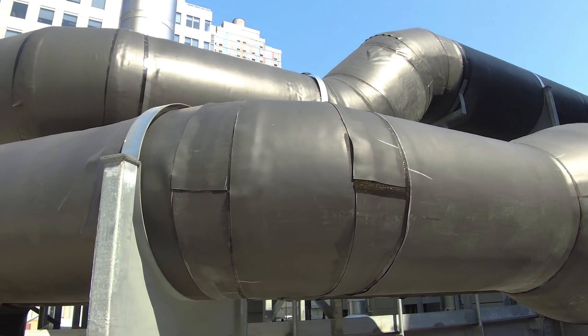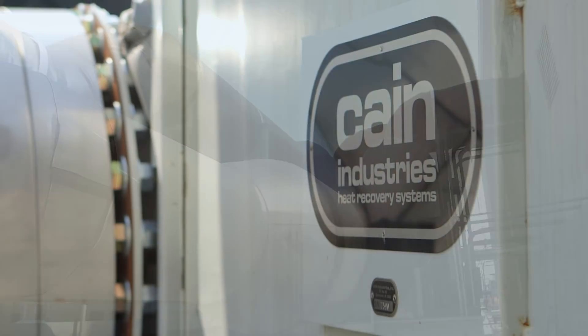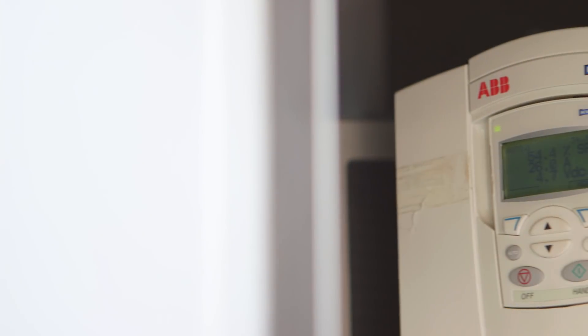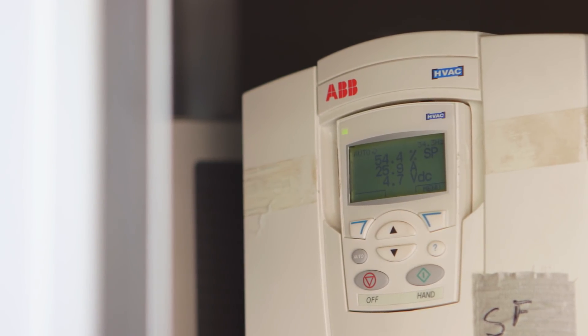What we're doing with that micro turbine and with the heat that comes off of the power generation process is we're recovering it — and that's where we get the term co-generation. We're making power and we're capturing the waste heat and recovering some of that for use within the building systems.